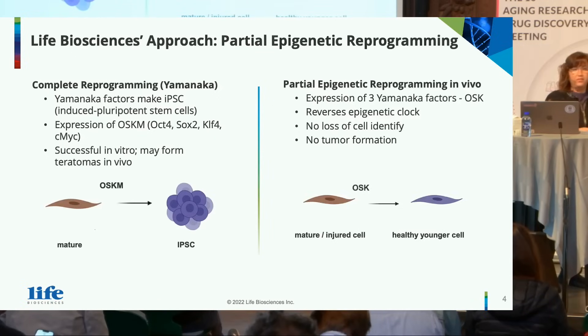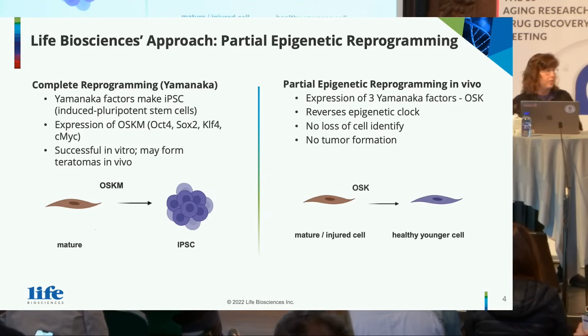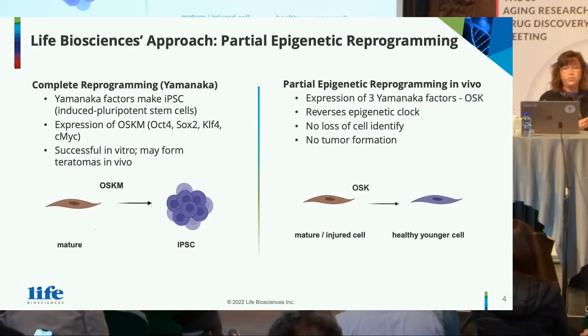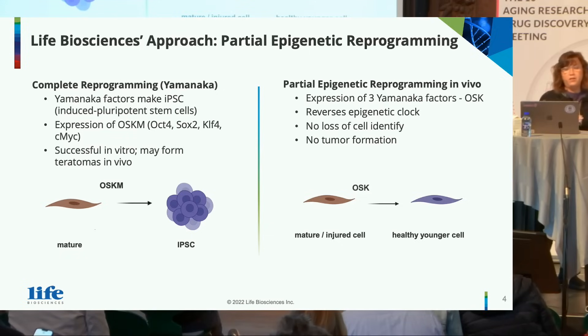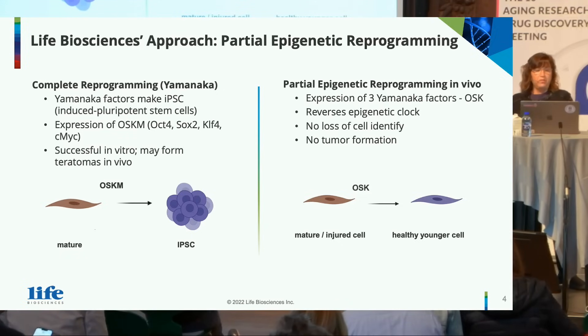Life Science's approach is to focus on partial epigenetic reprogramming. As we all know, Yamanaka won the Nobel Prize for work he did on complete reprogramming, where he identified four specific transcription factors — OCT4, SOX2, KLF4, and c-MYC — all of which when combined together can take mature cells and bring them all the way back to pluripotent stem cells.